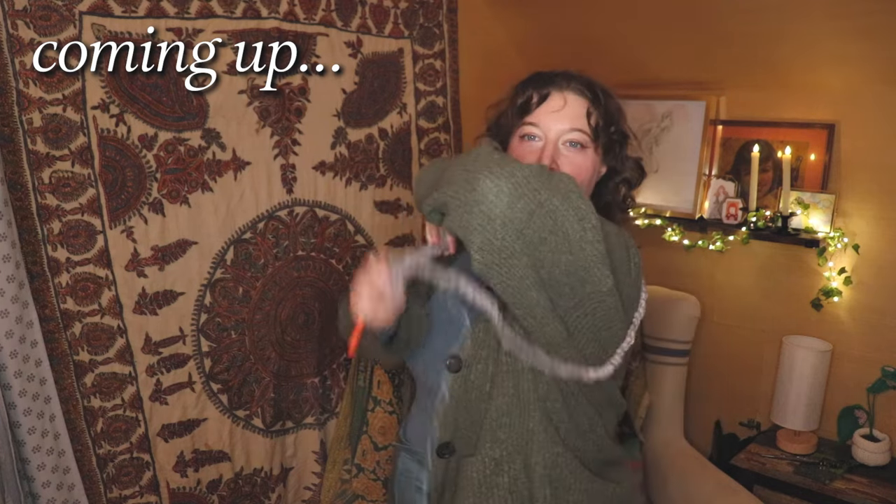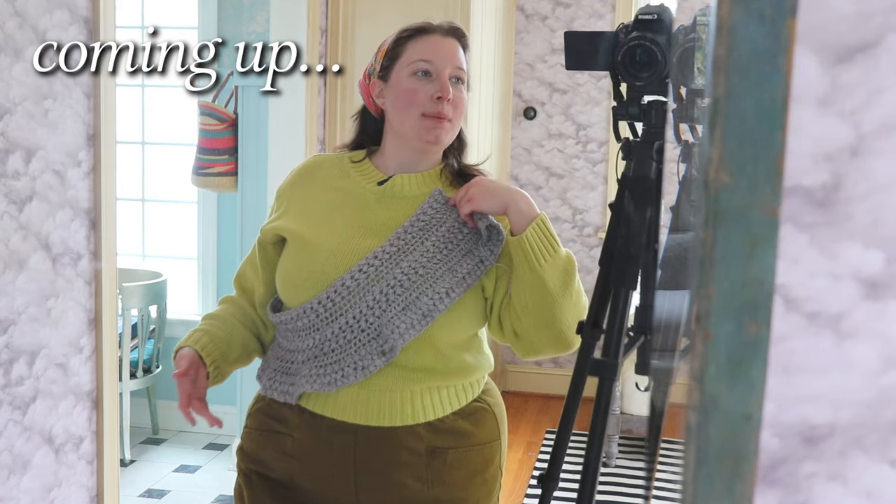It kind of goes all the way around. It kind of ruffles at the bottom. You can't convince me to not love this. I love it. Surprise!